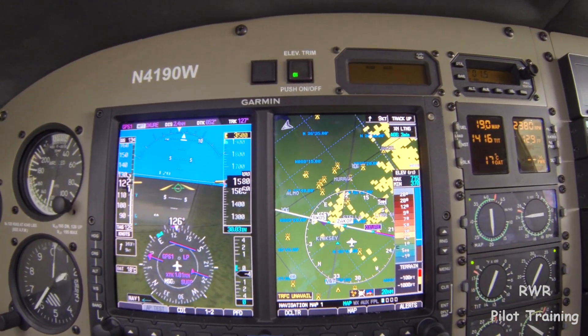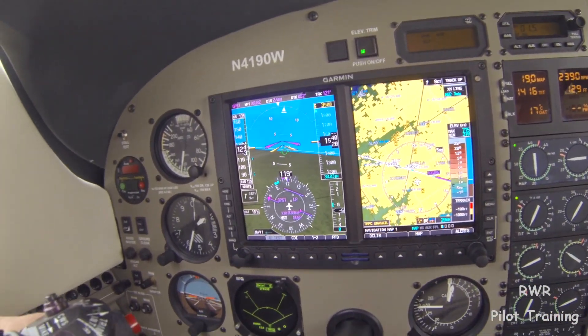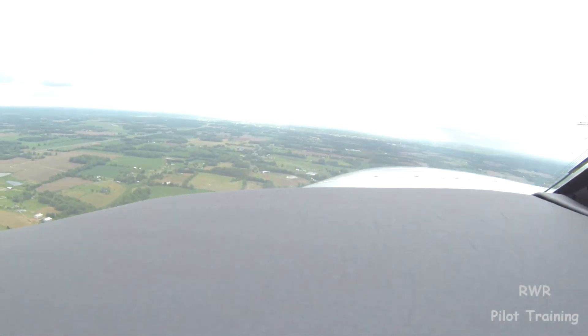Let's go approach and altitude, see what happens. That should work for us — it's an RNAV. Field's in sight, autopilot off.